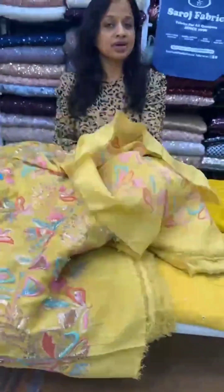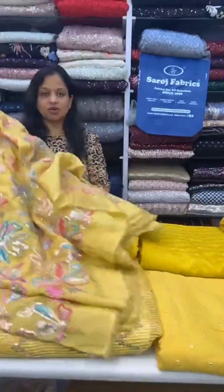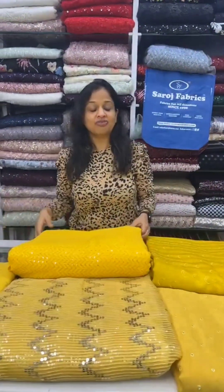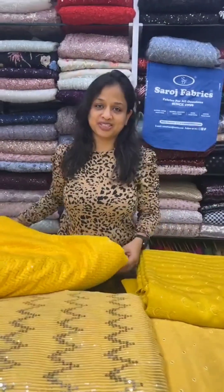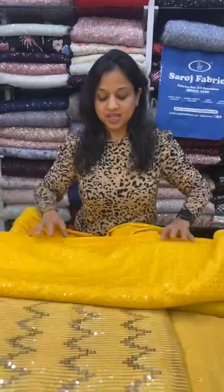If you want to shop these fabrics, you can WhatsApp us at 9930027580 or DM us on social media.